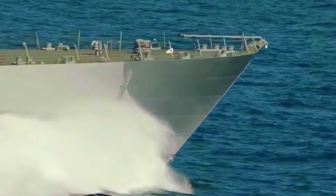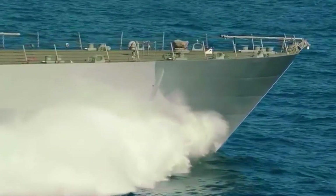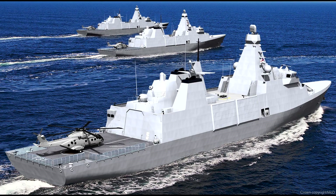The British government is purchasing five next-generation Inspiration Class Frigates to replace the Royal Navy's Type 23 General Purpose Frigates, which have been in service since the early 1990s. The Type 31 Frigates will be sent on long-term deployments to different parts of the world to protect British interests.